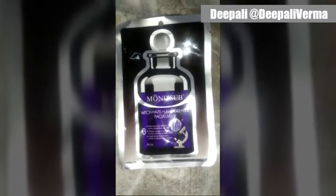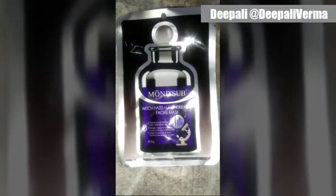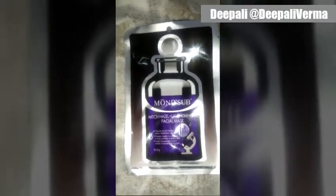This is Zipali Varma. My favorite face sheet mask is the Mon Subs Witch Hazel plus Lavender plus Q10 Facial Mask. I've been using this for a long time — it suits my skin, leaves a cooling effect, really hydrates my skin from within, and also helps me in releasing stress and relaxing a bit.